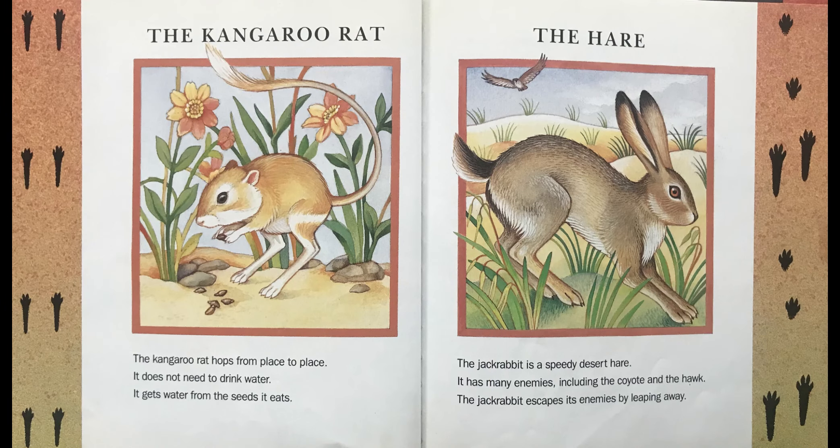The Kangaroo Rat. The kangaroo rat hops from place to place. It does not need to drink water — it gets water from the seeds it eats.